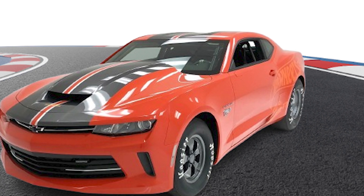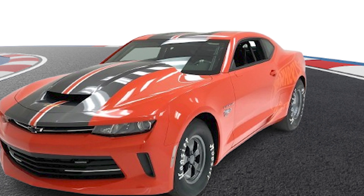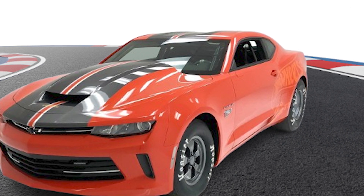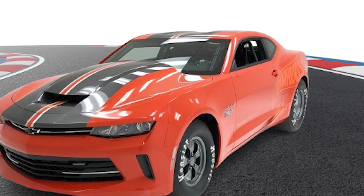We've got a bit of a fun car to talk about today — an American classic, a Camaro. Specifically, a 2018 Camaro with a 6.2 motor that is also using the 8L90 transmission.